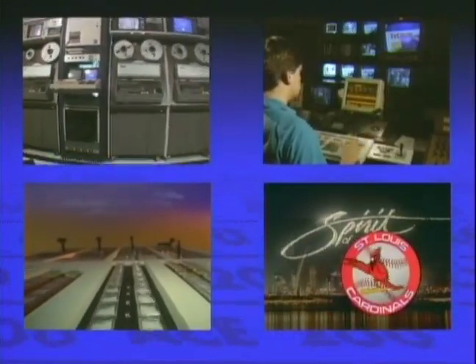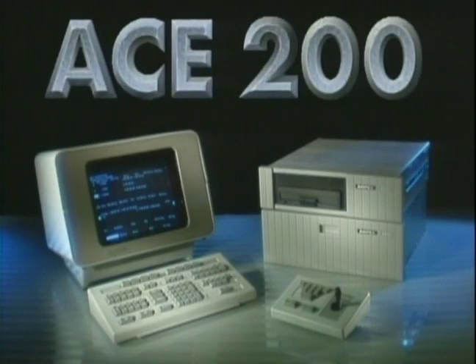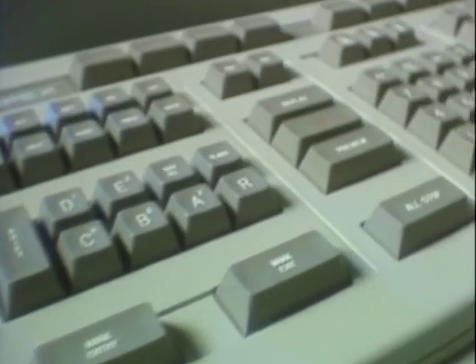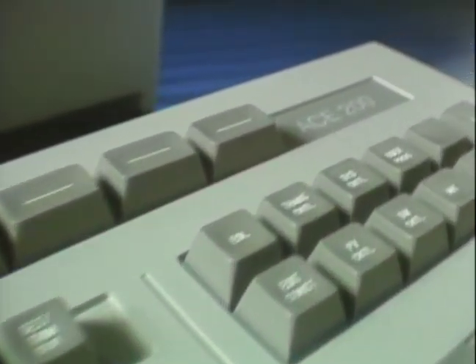Editing excitement is now at your command. Ampex proudly introduces Ace 200, the editor's choice for powerful, creative editing. Ace 200's enhanced design and powerful new features mean faster, easier, more creative editing.